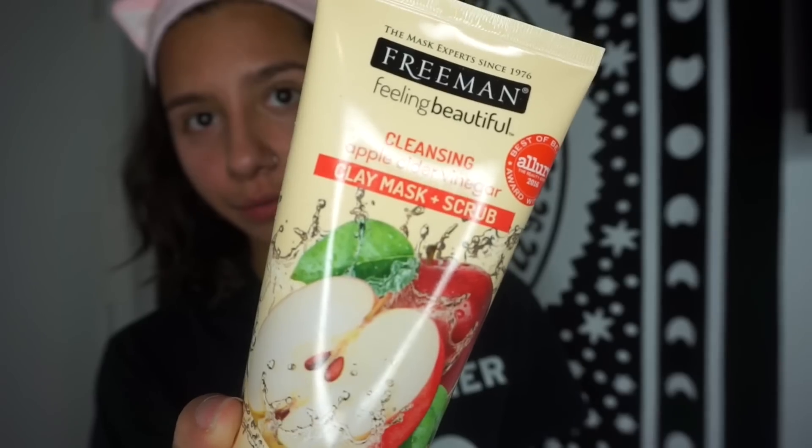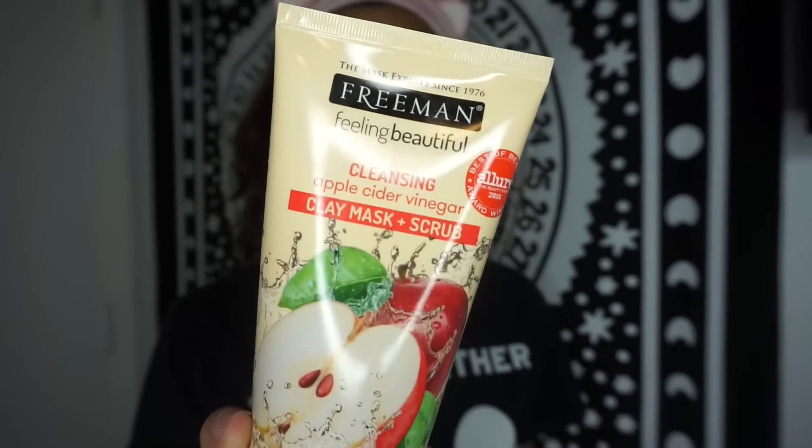I don't always do a face mask. I only do face masks, honestly, like once every month or two. I don't do them a lot — very close to not doing them at all. But when I do, I use this one. The Freeman Feeling Beautiful Cleansing Apple Cider Vinegar Clay Mask Plus Scrub. This is supposed to instantly tone, purify, and mattify for a flawless complexion. Something I probably should have said at the beginning: I have oily, sensitive skin. That's the fun one today.